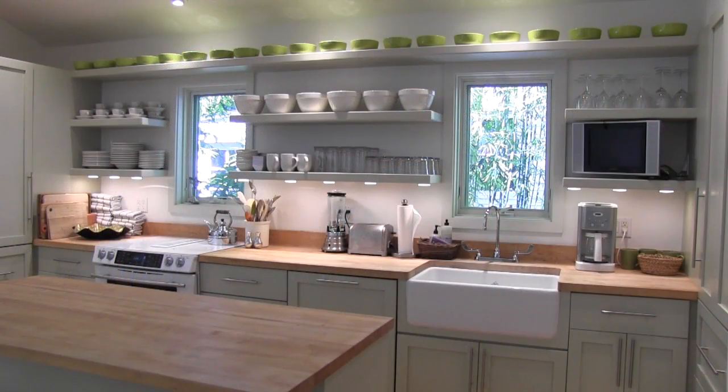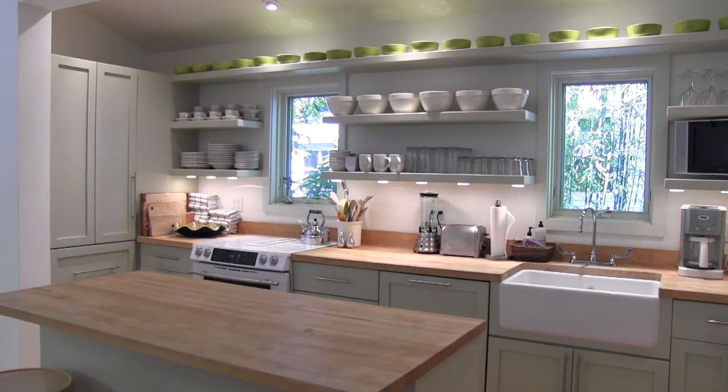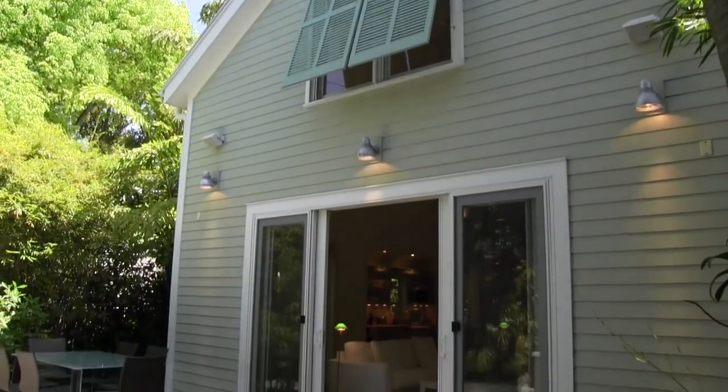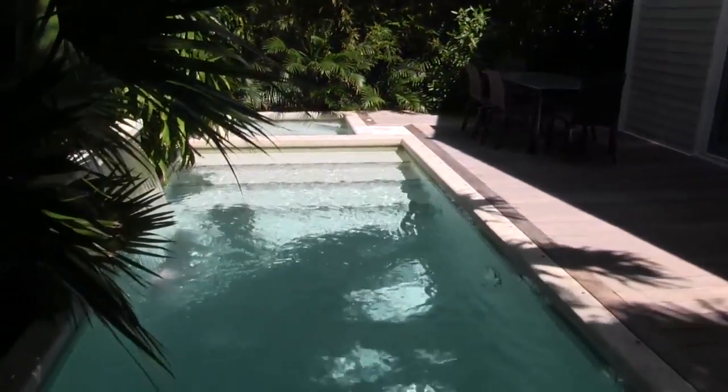Sit at the breakfast bar to chat with your home chef, surrounded by display shelves, new appliances, and custom cabinetry. Sliding doors open to the beautiful pool deck, where thick tropical landscaping provides exquisite privacy.